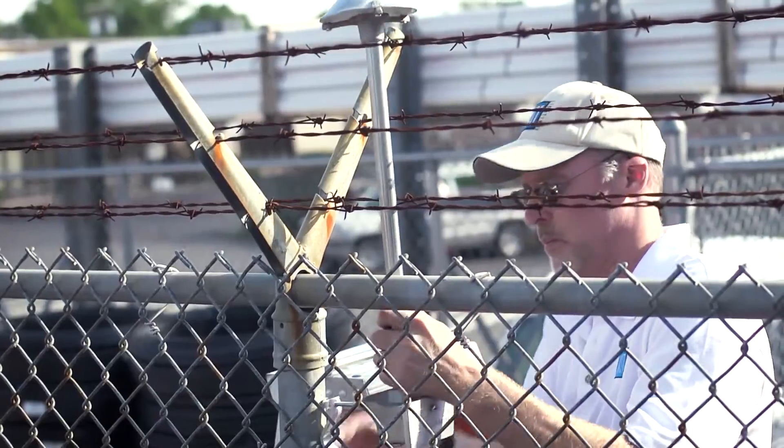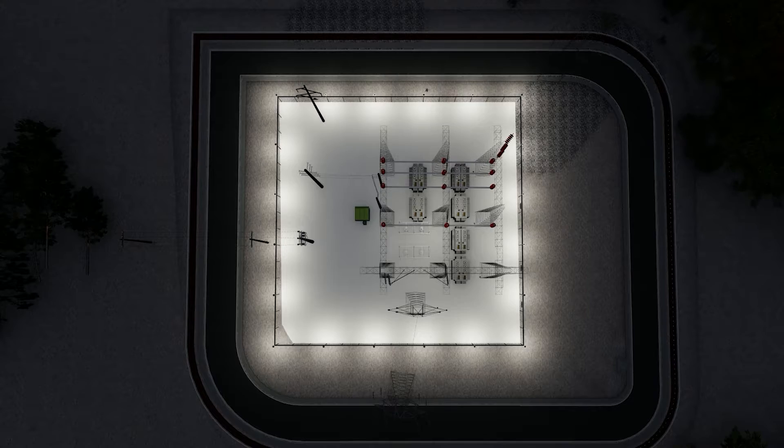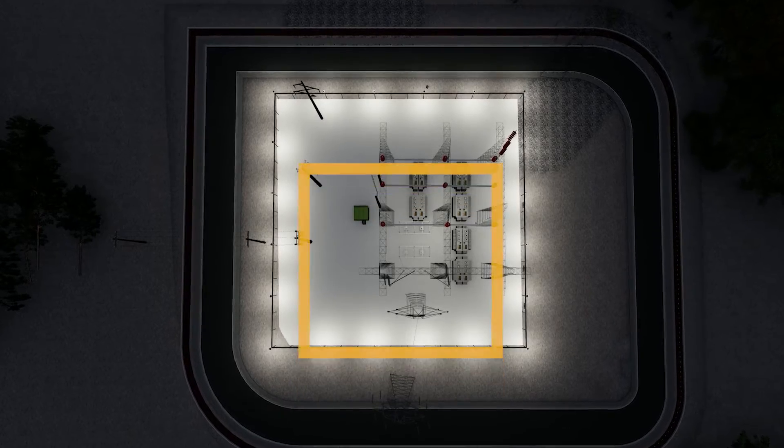For more information on incorporating the Cast LED Perimeter lighting system with your security, visit cast-lighting.com/perimeter. Cast Perimeter – if it's not lit, it's not secure.